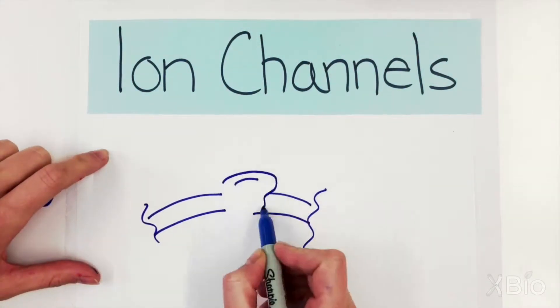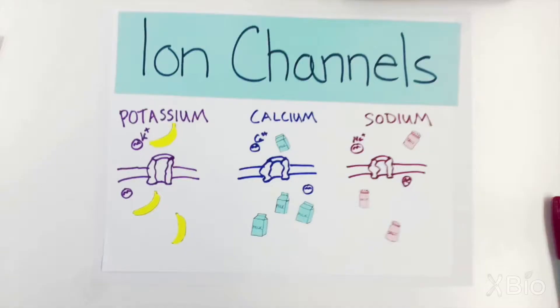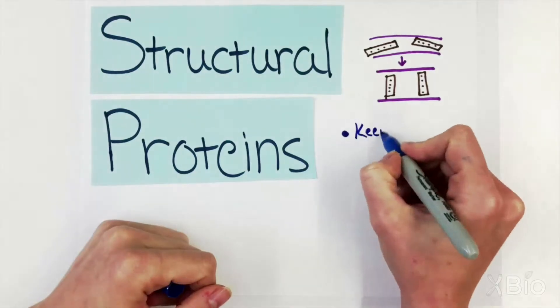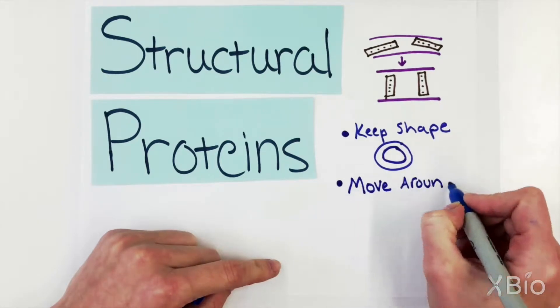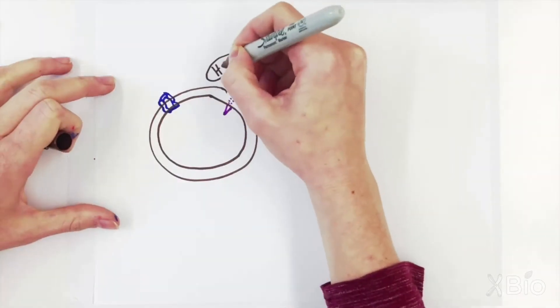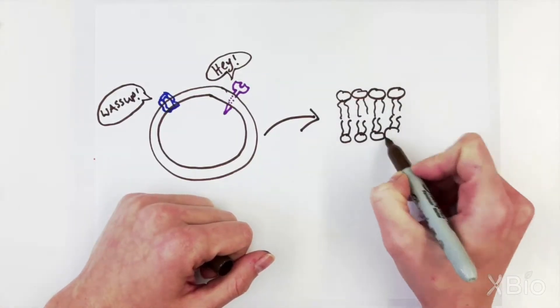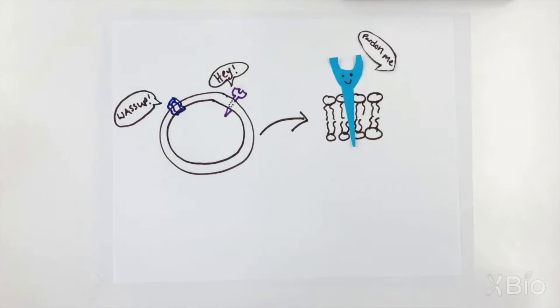Ion channels are little tunnels letting things like potassium, calcium, and sodium through the membrane that the cell needs to survive. There are also structural proteins that help the cell keep its shape, move around, and connect to other cells. All of these proteins live within or on the cell membrane and are free to move between the phospholipids in order to get to where they need to be.